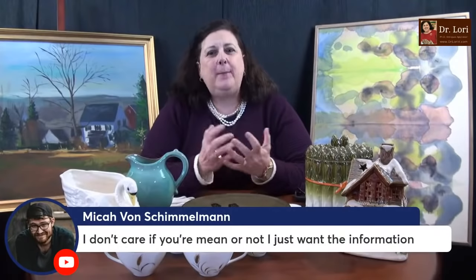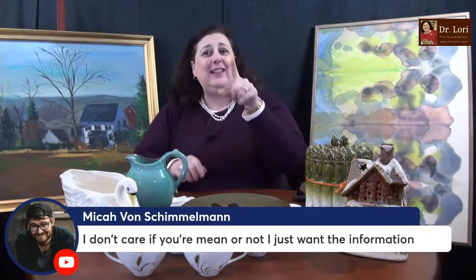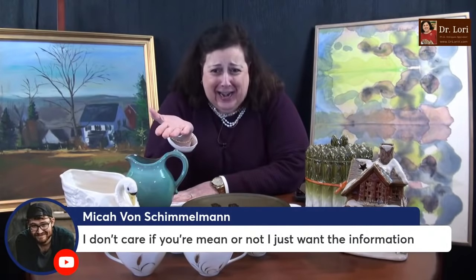Thank you for your support of the channel. It helps me make more videos so I can teach all of you and show you what to look for. A lot of you say you follow Dr. Lori because she's shown me how to make money, know what to look for, and how to leave the junk in the places where I'm shopping. I also want you to build great collections for yourself. You can support the channel by purchasing merchandise — t-shirts, tote bags, sweatshirts. It supports the channel and supports us making more videos for all of you.